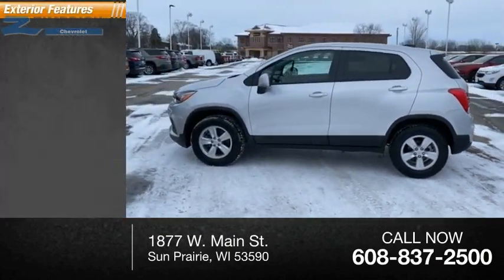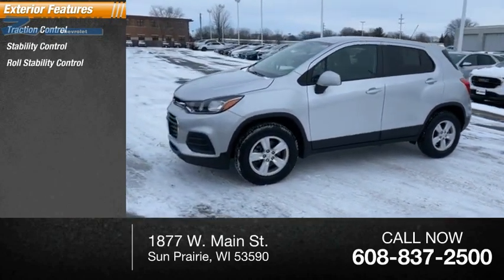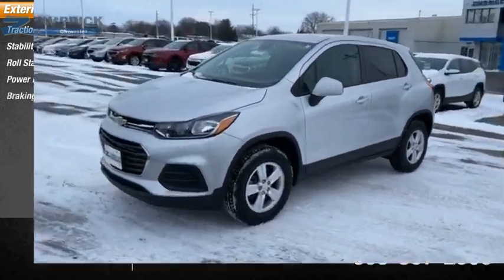Here are some of this vehicle's great options: traction control, stability control, roll stability control, power brakes, and braking assist.